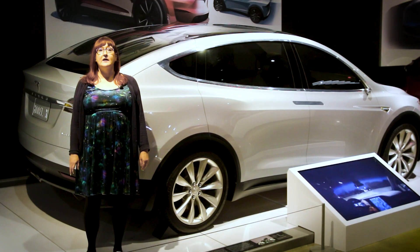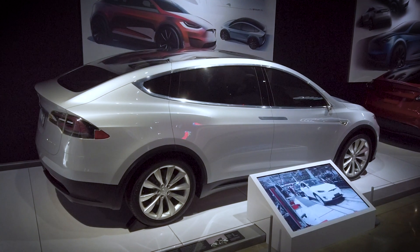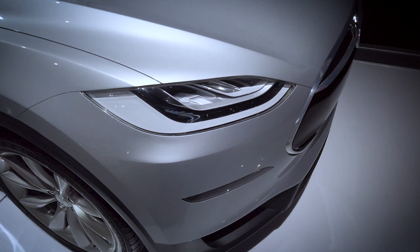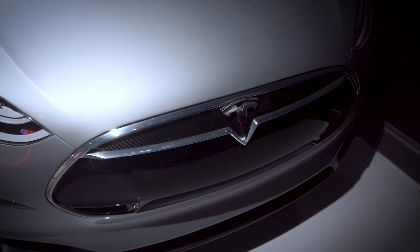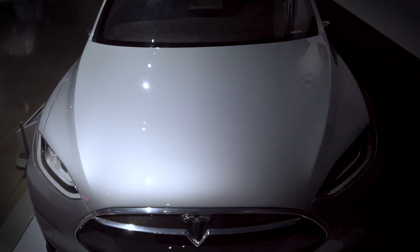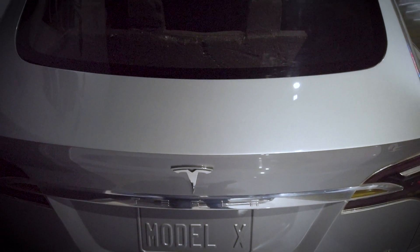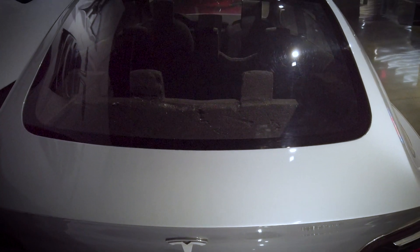Here we have a prototype of the Model X. Model X is Tesla's third production vehicle, following the Roadster and the Model S. It is widely regarded as the world's first modern production all-electric SUV. The Model X shared about 40% of its platform with the earlier Model S, but offers increased storage space and added towing capacity. The design of Model X introduced never-before-seen features like falcon wing doors and the world's largest panoramic windshield.